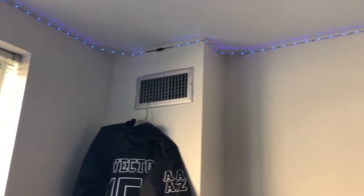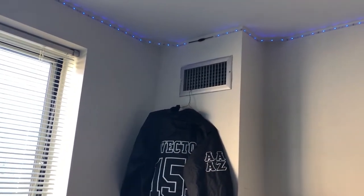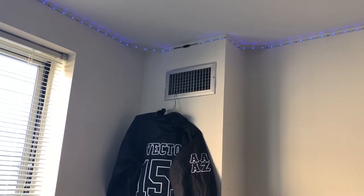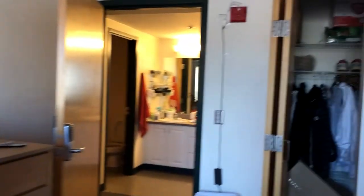There's a thermostat within my suite mate's room that controls our room, and then there's also a thermostat in the living room that controls the single and the living room temperature. Usually it gets quite cold in here, just to let you guys know.